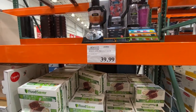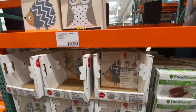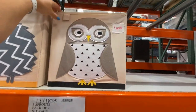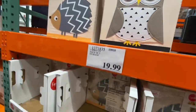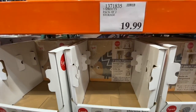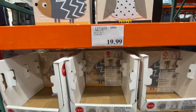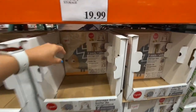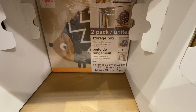The FoodSaver rolls were 39.99. New item: Three Sprouts back-to-school storage bins for 19.99 — cute owl and hedgehog prints, quite sturdy, two in a pack, measuring 33 by 33 by 33 centimeters.